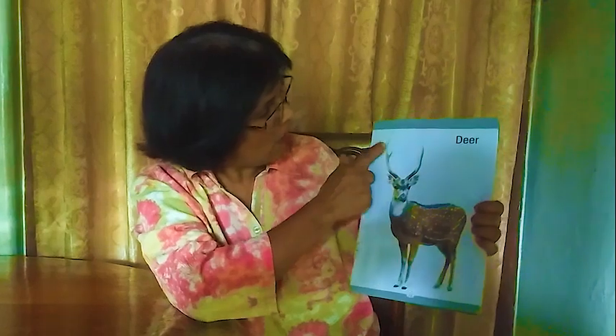Next one: a deer — a very innocent animal. It has a short tail, forelegs, and horns. It looks very innocent and sad. It lives in the jungle — we call it deer.